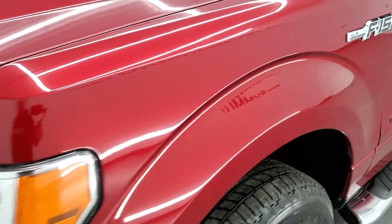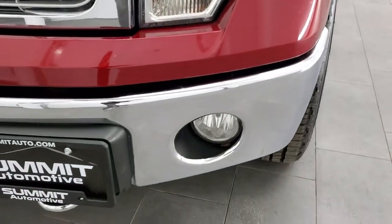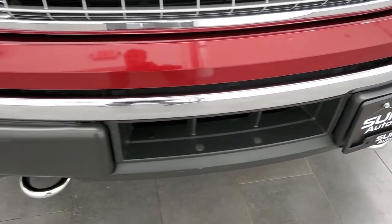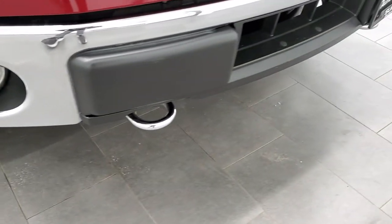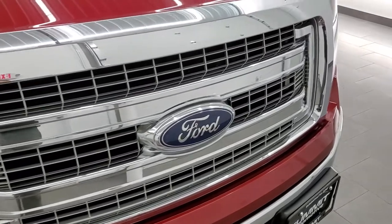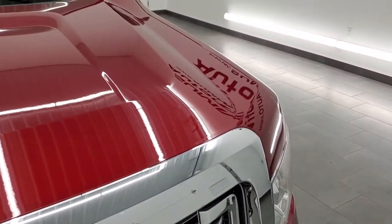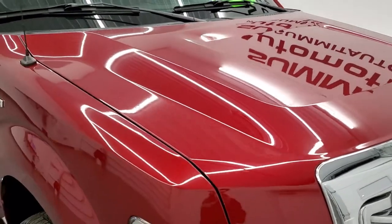The front fender is in excellent shape. Headlight lenses are nice and clear, factory fog lights, and the front bumper is in really nice shape as well — I didn't see any major dents or dings on that. It does have the chrome tow hooks in front, a chrome trimmed grille, and the hood of the vehicle is in really nice shape with no dents or dings.